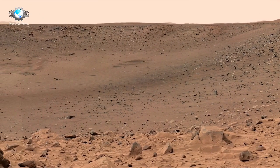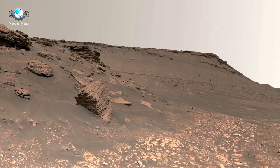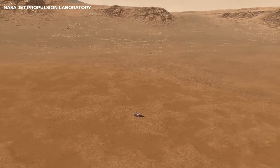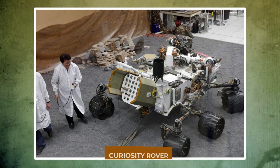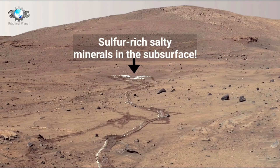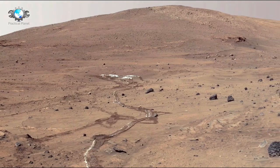A new look at the Red Planet. Rovers have been instrumental in expanding our understanding of Mars. Over the years, NASA has sent several groundbreaking rovers to Mars, each more advanced than the last, with missions spanning over two decades. The first major rovers, Spirit and Opportunity, were launched in 2003, both tasked with searching for signs of past water. Their discoveries helped solidify the idea that Mars once harbored conditions suitable for life.